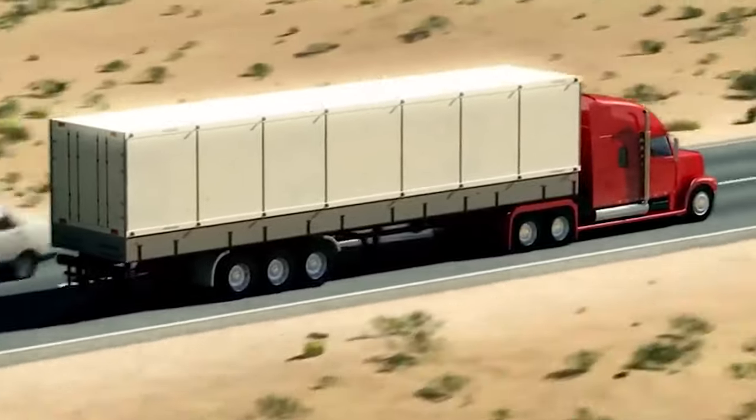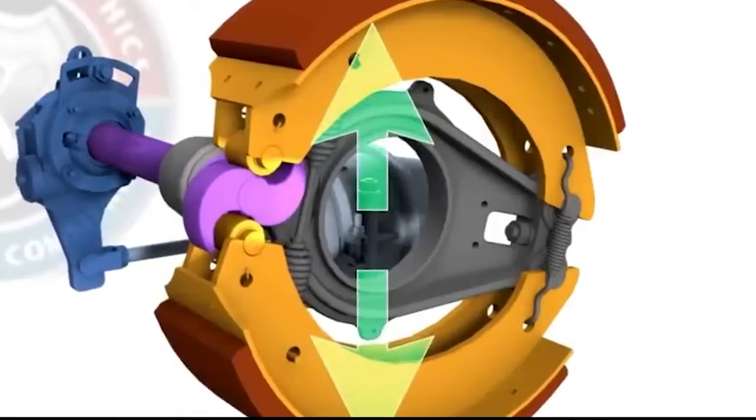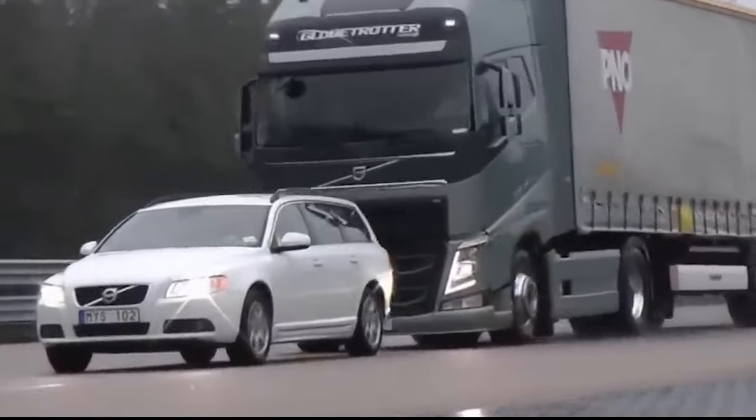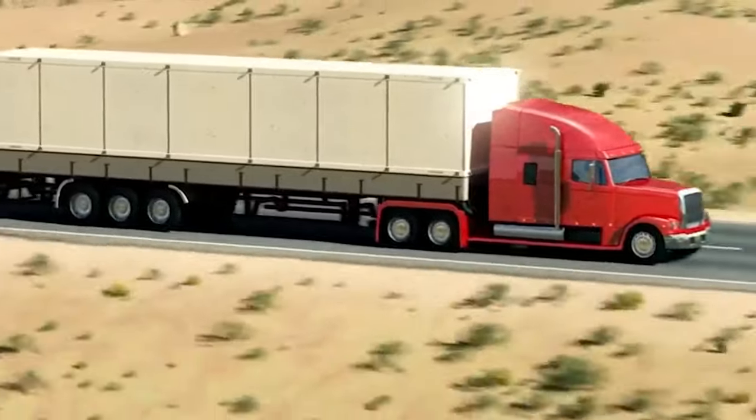Its primary purpose is to slow down the vehicle or maintain a steady speed while descending a hill. This is crucial to prevent what's commonly known as a runaway situation, where the vehicle uncontrollably accelerates down a slope.